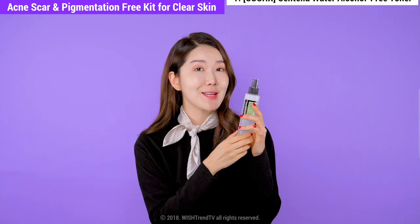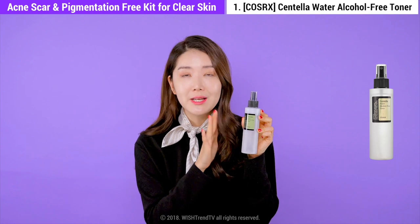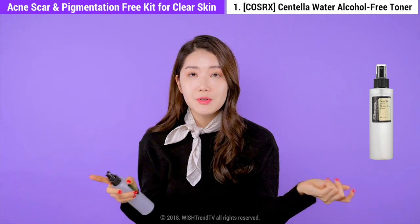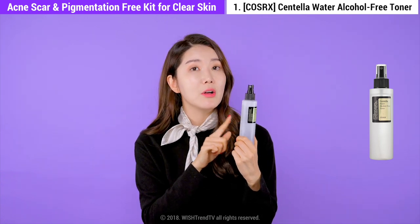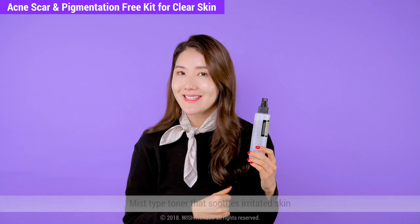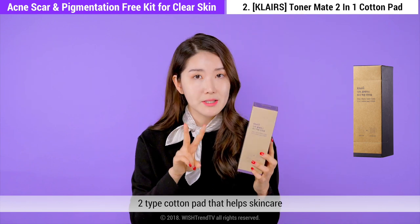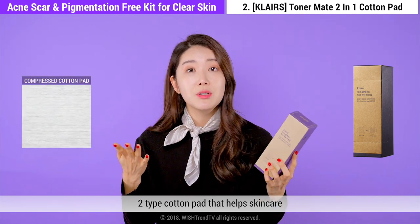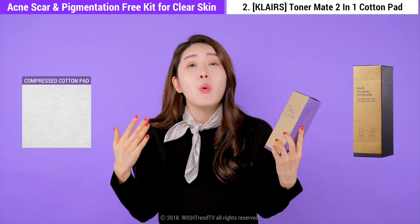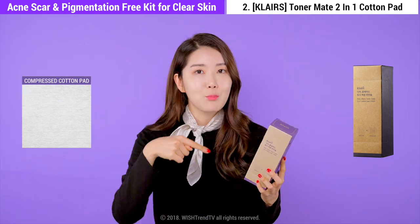The first product is the COSRX Centella Water Alcohol-Free Toner. This is a great toner that comes in a mist form, so it is so easy to use. It contains Jeju Mineral Water and Centella Asiatica Leaf Water, which will help to soothe and calm your irritated skin. The cotton pad is loved by so many people because it contains two different types — a compressed cotton pad that, when used with the Centella Toner, helps to remove all remaining dead skin cells, waste, and dust from your skin, getting it ready and prepped for the next step.